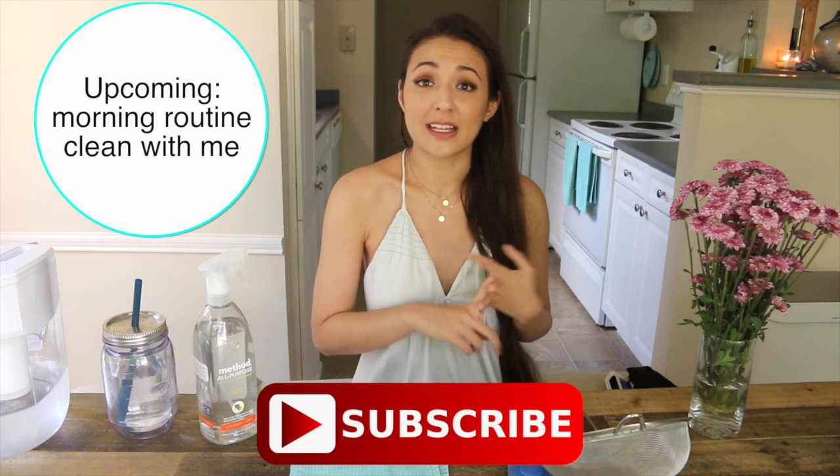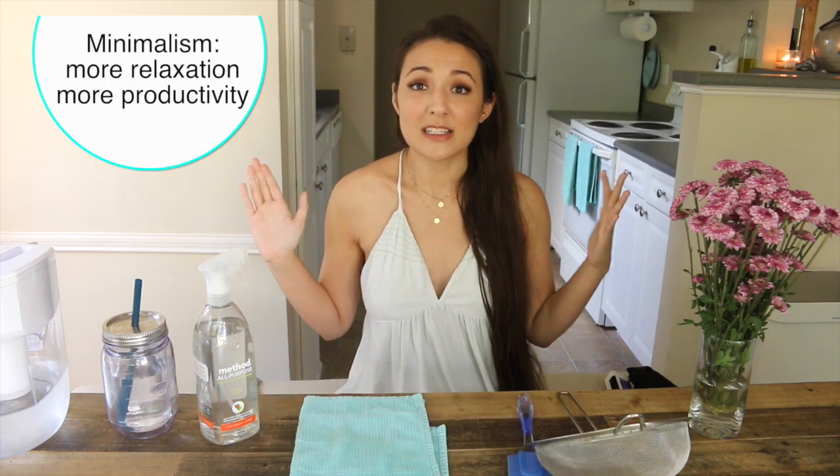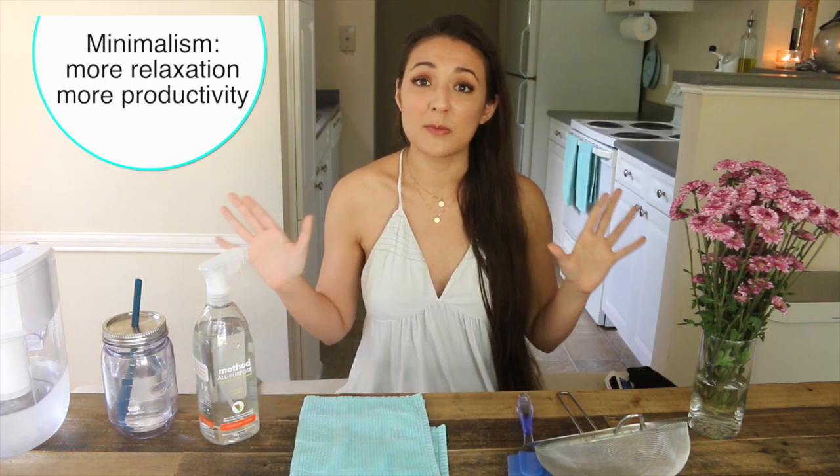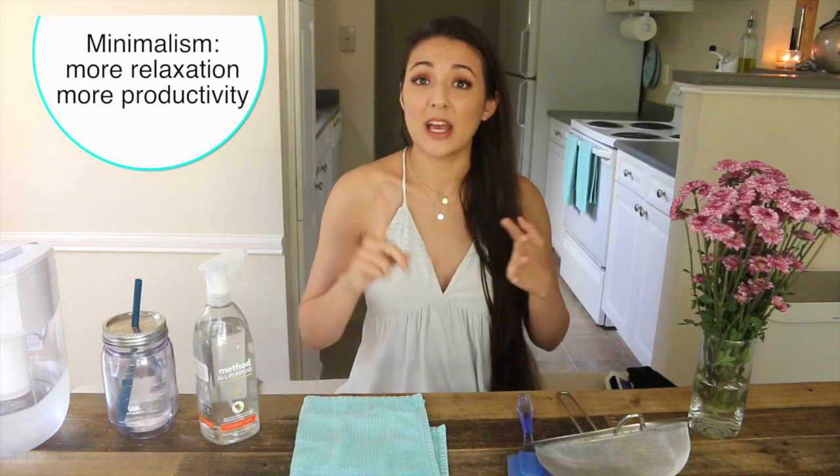Today we're going to be talking about minimalist life hacks. I have plenty more life hack videos on the horizon including finance, beauty, and cleaning life hack videos, so definitely subscribe. This one is especially for the minimalist or people that want to simplify their life so that they can become more productive and more relaxed.